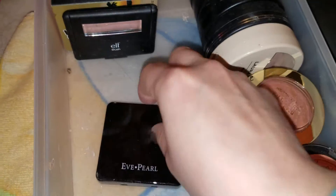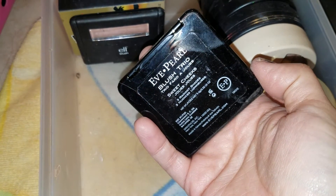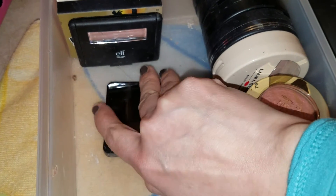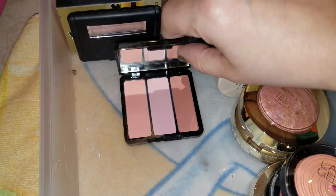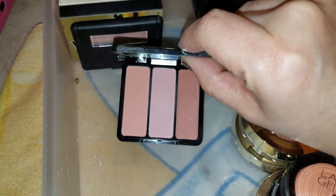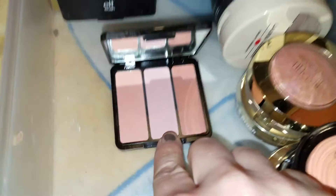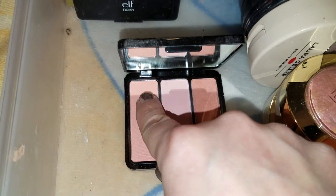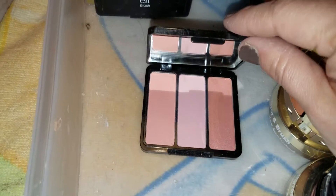This is an Eve Pearl blush trio called Sweet Cheeks. Somehow I'm just not attracted to this blush, and they're so pretty — look at those colors. There's a matte, there's a shimmer, and the other one is kind of like an in-between with a sheen to it. So I have those three.